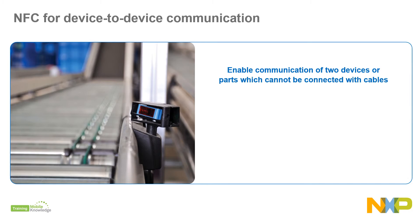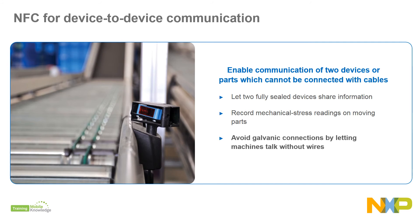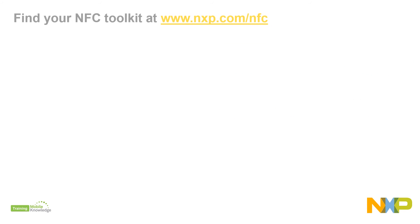Devices operating in difficult environments can easily interact with the control unit — for instance, enabling two fully sealed devices to share data, getting instant readouts on moving or rotating parts, or avoiding galvanic connections by enabling wireless data exchange.